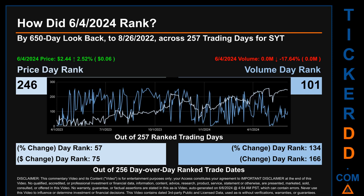Hello, my name is Magnus. How did the 5th of June 2024 rank for SYT? By the 650 calendar day lookback to August 26, 2022, across 258 trading days, the June 5th price ranked 247 while its volume ranked 77. Each of the 258 trading days were ranked by highest end-of-day price and volume, with rank 1 being the highest and 258 being the lowest. The price's day-over-day percentage change of minus 0.81% had a day rank of 150, while its dollar difference of minus 2 cents had a rank of 134. Volume's percentage change and difference were ranked respectively at 90 and 75.